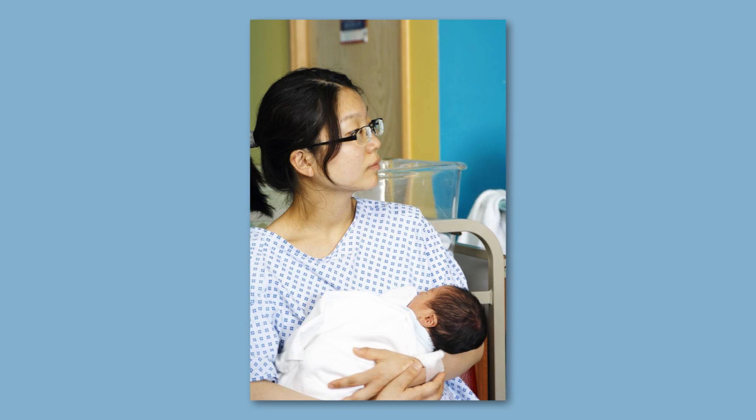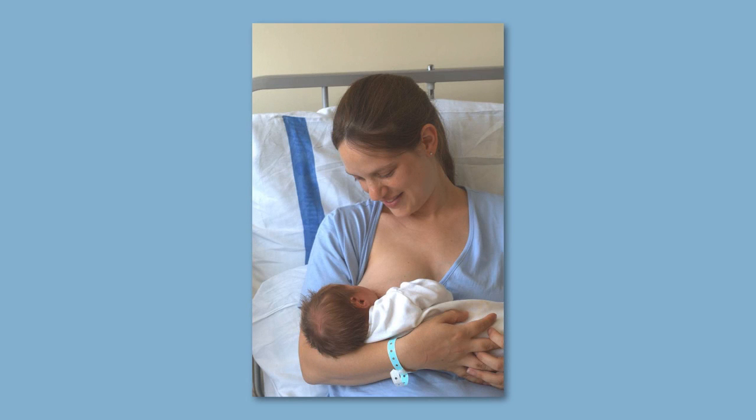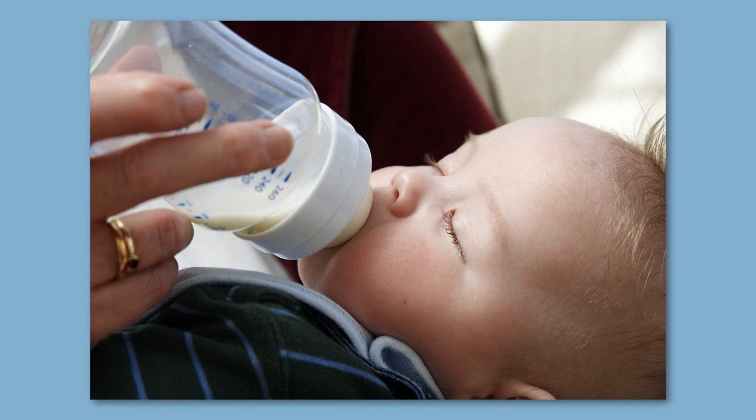Most methods can be started in the days after you have had your baby. Rather than having to make another visit to your doctor, you may want to start these before you leave the hospital. All of the methods we are going to talk about today are safe whether you are planning to breastfeed or bottle feed your baby, so it doesn't matter if you haven't decided yet — you can still choose your contraception.